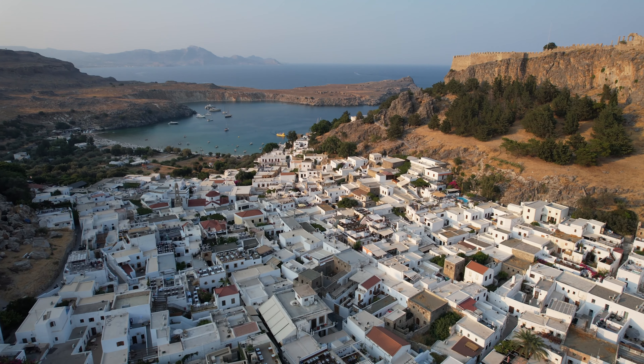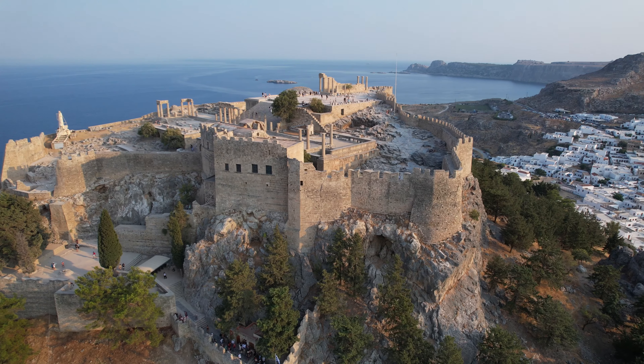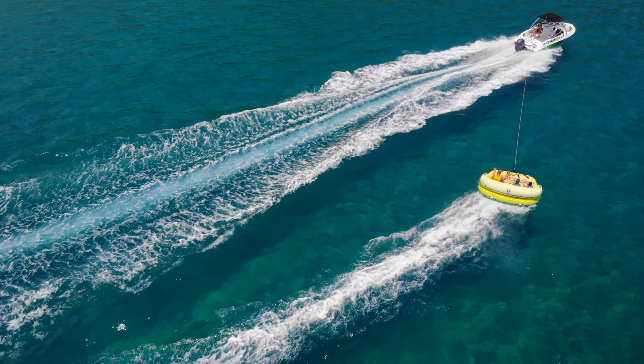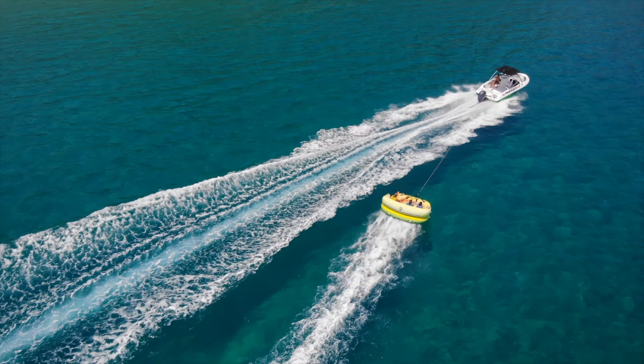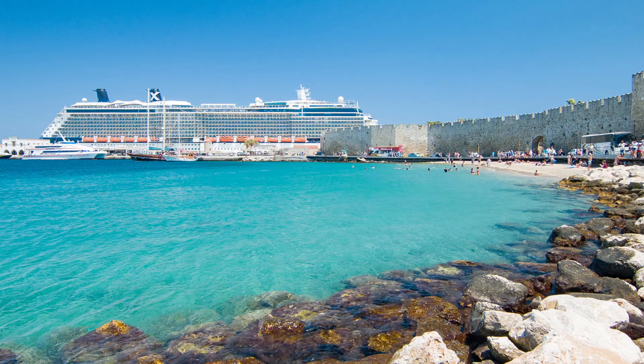Welcome to Rhodes, one of the most beautiful islands in Greece. With its crystal clear turquoise waters, golden beaches and picturesque landscapes, it is a dream destination for travelers seeking a perfect blend of relaxation and exploration.